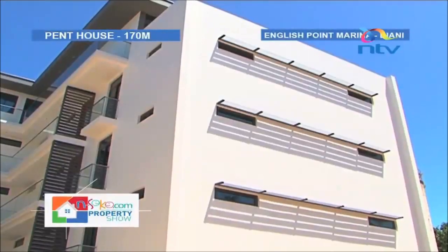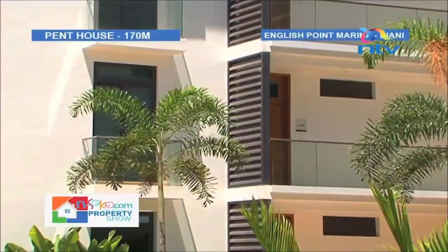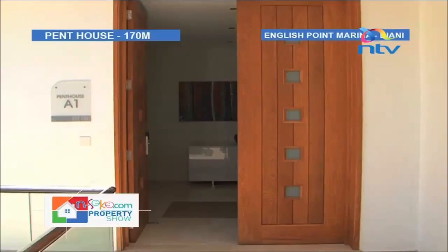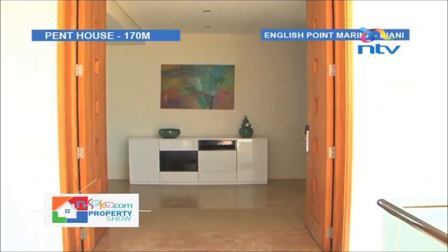The penthouses are all en-suite, measuring 5,000 square feet — equivalent to three apartments put together. They cost 2 million US dollars, or 170 million shillings. The entry door is a beautiful oak processed timber from America that makes an eco statement.